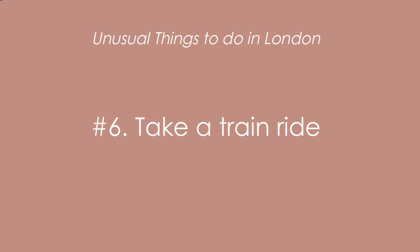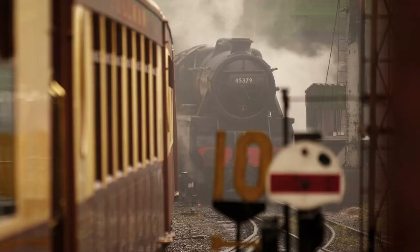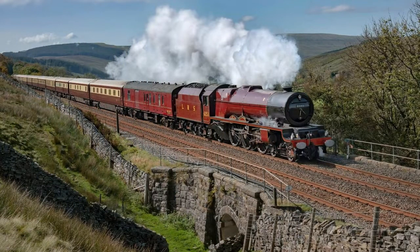At number six is take a train ride. I'm not talking about taking the underground tube, which is prolific throughout London and you pretty much can't miss using it. In this case I'm talking about an incredible experience of getting on a steam train for an indulgent experience that is often out of this world.